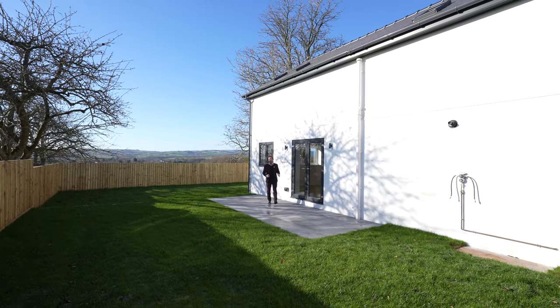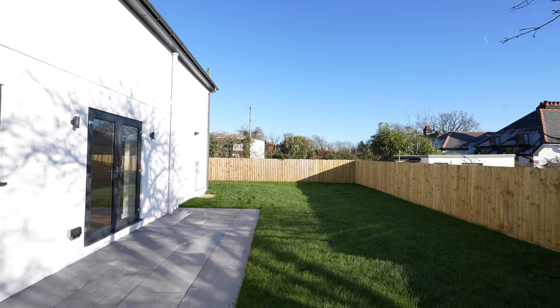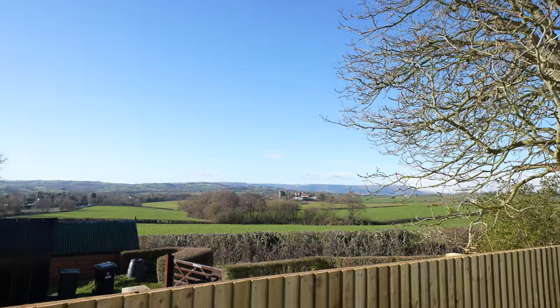To the rear of the property you have an enclosed garden laid mainly to lawn and patio with stunning views to the back as well as a lovely sunny aspect.